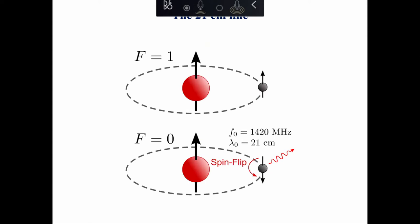The 21 centimeter line is the spin flip transition, where a hydrogen atom moves from the configuration of parallel spin between the proton and the electron into the fundamental state of the anti-parallel spin. In doing so, it emits a spectral line at a rest frequency of 1420.21 megahertz, which corresponds to a wavelength of 21 centimeters.